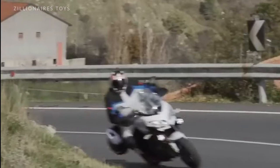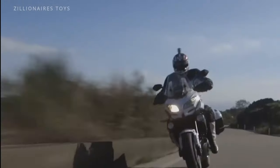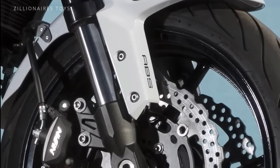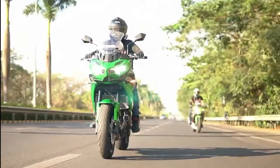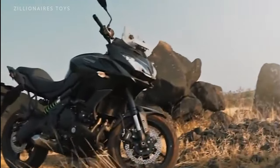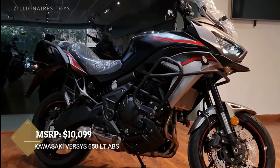The lightweight aluminium twin-tube frame and adjustable suspension make it a dream for those long highway adventures. When it comes to easy-going touring bikes, the Kawasaki Versys 650LT is in a league of its own, effortlessly cruising past the competition in the 600cc-plus category.